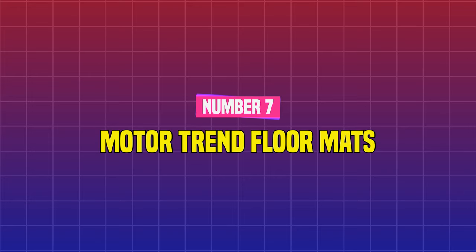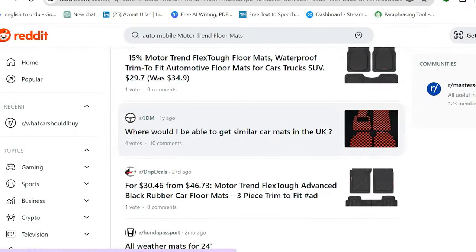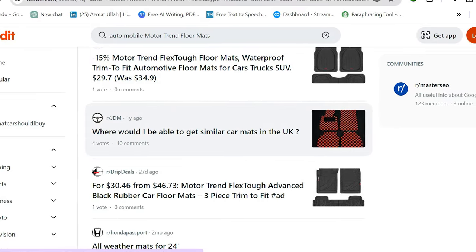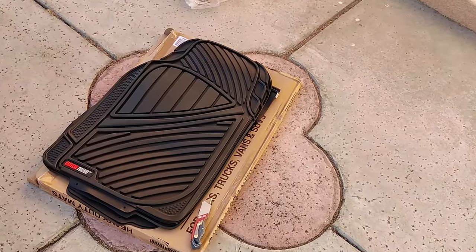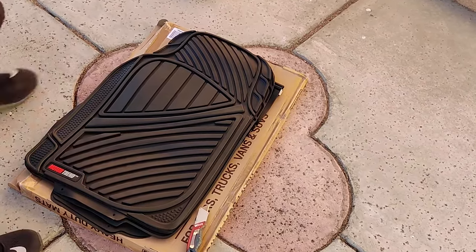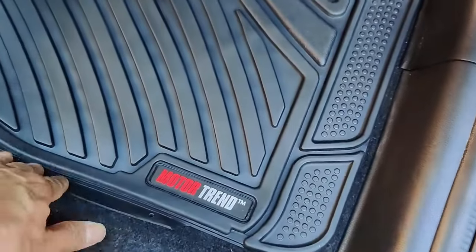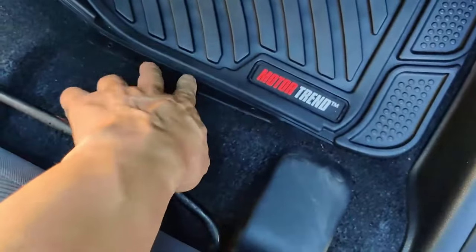Number 7: Motor Trend Floor Mats. According to a Reddit thread detailing automobile accessories you need, all-weather floor mats are a top contender for readily collecting mud, slush, and other dirt or debris so your interior remains clean. You may also customize the front and backseat mats to fit your vehicle.